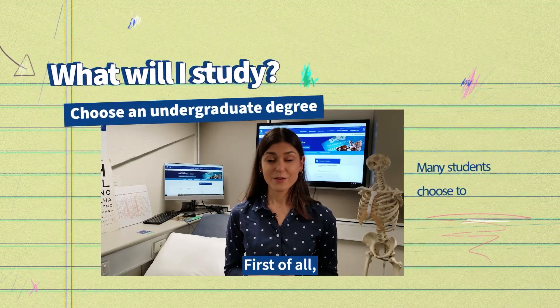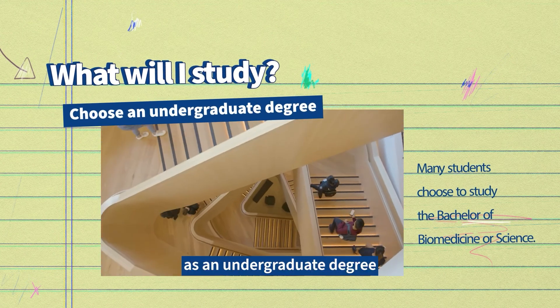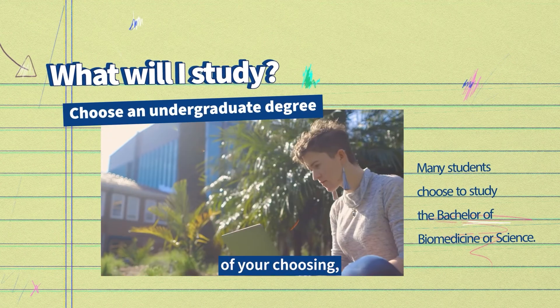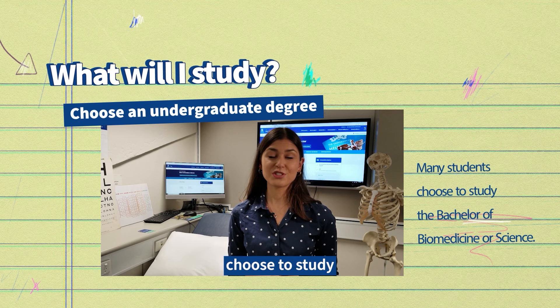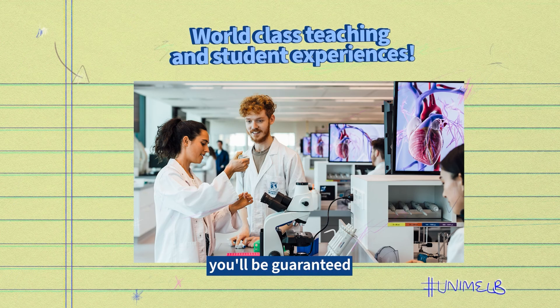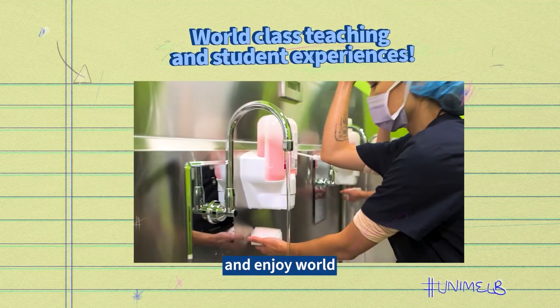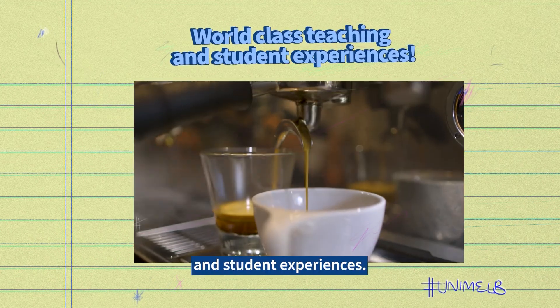So what will you study? First of all you need to study a bachelor degree, also known as an undergraduate degree, in any discipline of your choosing. Many students choose to study the Bachelor of Biomedicine or Science. Whichever you choose, you'll be guaranteed a degree tailored to your interests with the Melbourne curriculum and enjoy world-class learning and student experiences.